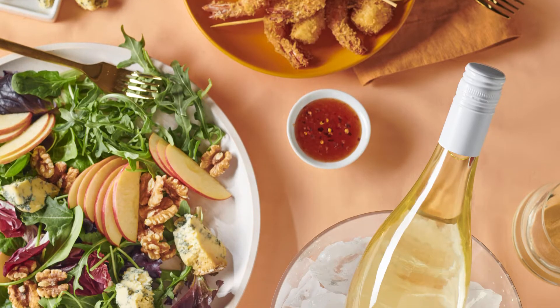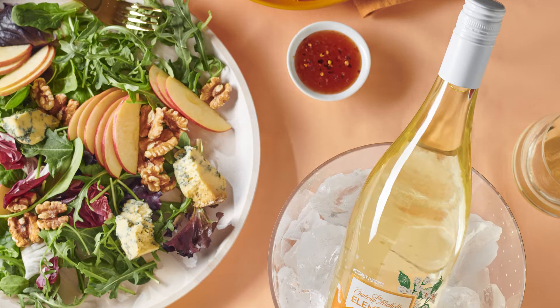Just a hint of sweetness balanced with a fizzy crispness — a perfect wine to go with seafood like halibut or coconut shrimp.